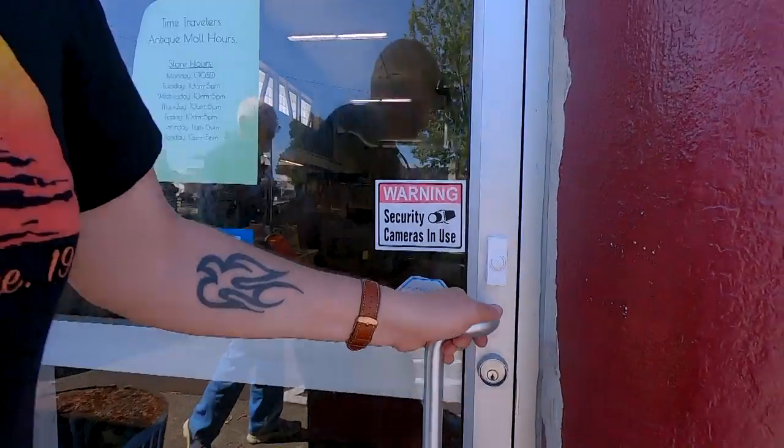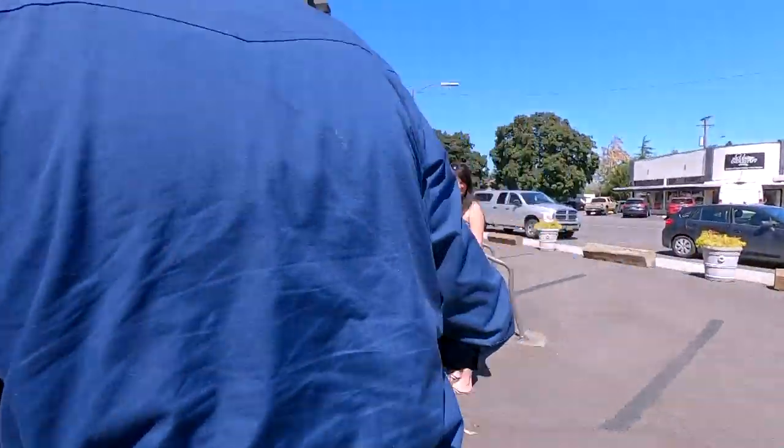You going inside? Thank you. Bringing more stuff in as we speak.